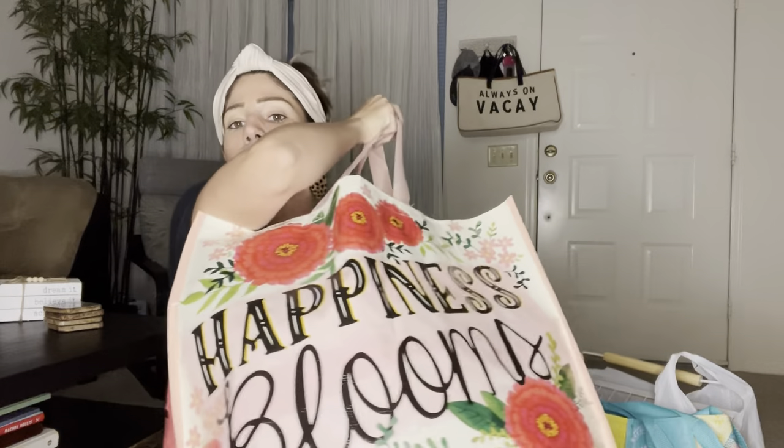Who else gets suckered into the reusable bags at Marshalls? I got one that says 'happiness blooms' and this super cute elephant one because I loved the colors. I don't keep a lot of reusable bags — I actually tell people to declutter them — but we use these for the beach. I'm replacing last year's ones: one holds the kids' pool toys and sand buckets, and the other holds extra blankets or snacks.